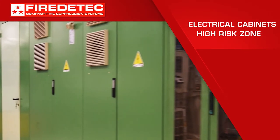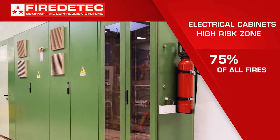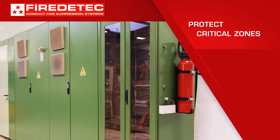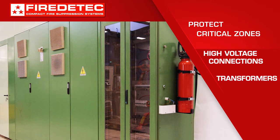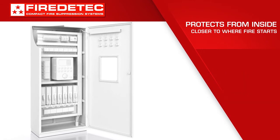Electrical cabinets are high risk for potential fire. Data shows that 75% of all fires start as electrical fires. Critical zones like high voltage connections, switches, and transformers need extra protection. Fire detect systems are installed inside electrical cabinets, closer to where fire starts.